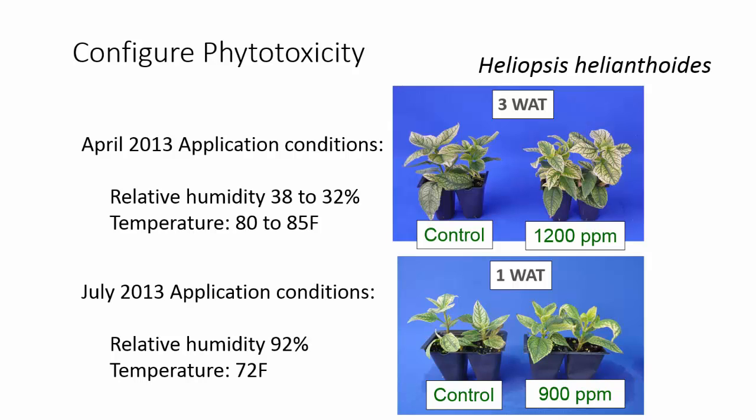Our relative humidity was very low — basically 35 to 38% — and our temperature was quite warm, 80 to 85 degrees Fahrenheit. You can see that we made applications up to 1,200 parts per million to Heliopsis.